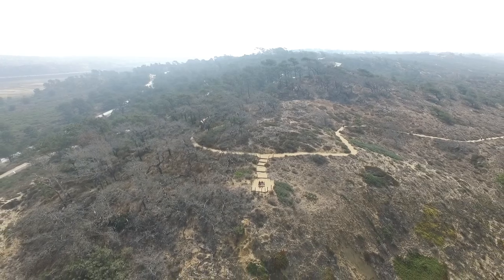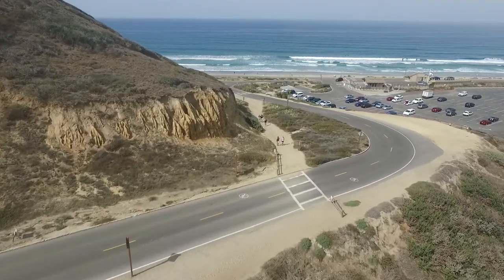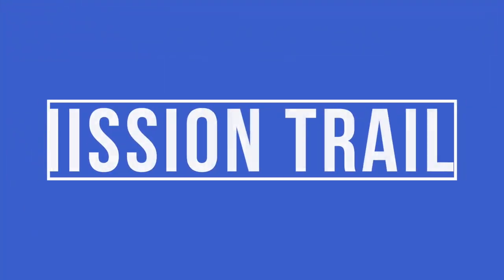There are several smaller trails throughout the park to fully see the whole reserve, and at the end there's a beach access point down the cliffs to the sand.